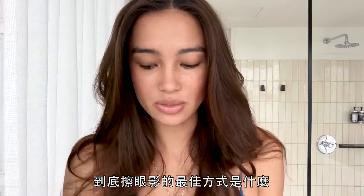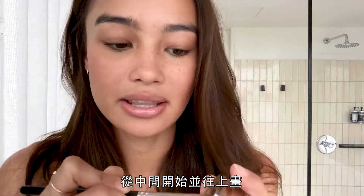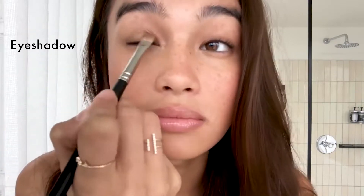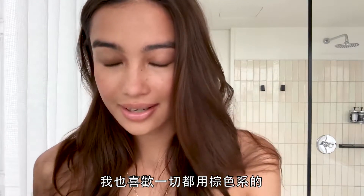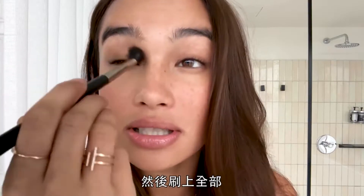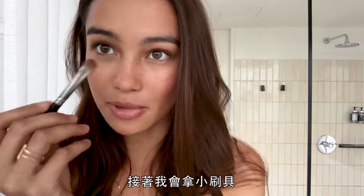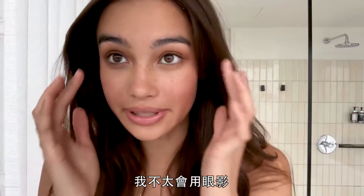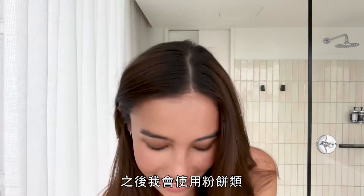I was really bad at doing eye makeup, so I asked a makeup artist the best way to put eyeshadow on. He said the simplest way is to start in the middle, then work your way up. I love using brown tones because I like to keep that tanned and bronze look. Then you take a brush and spread it all over — it just makes your eyes pop more. I put a little under my eye as well.